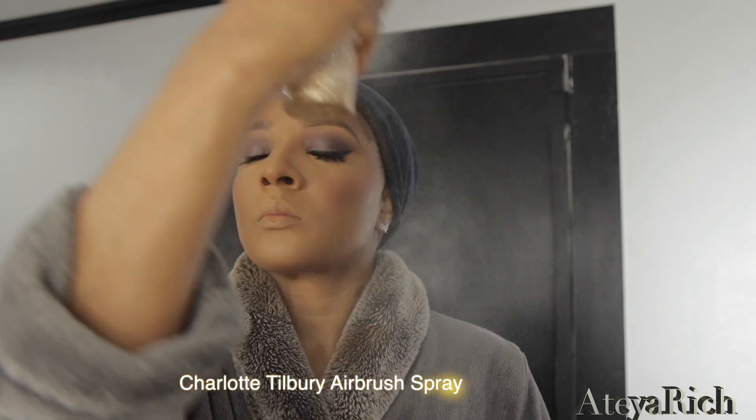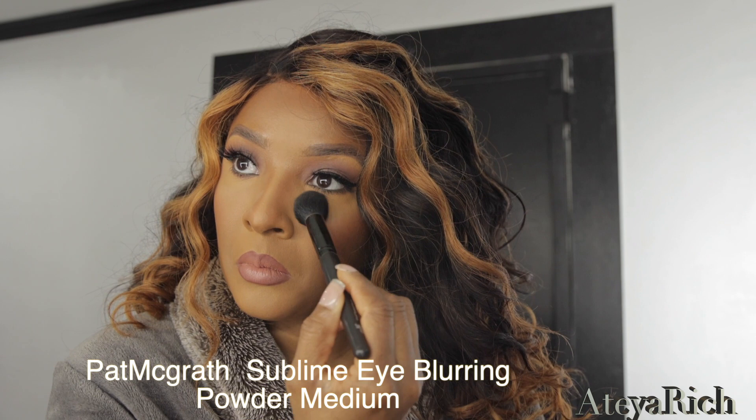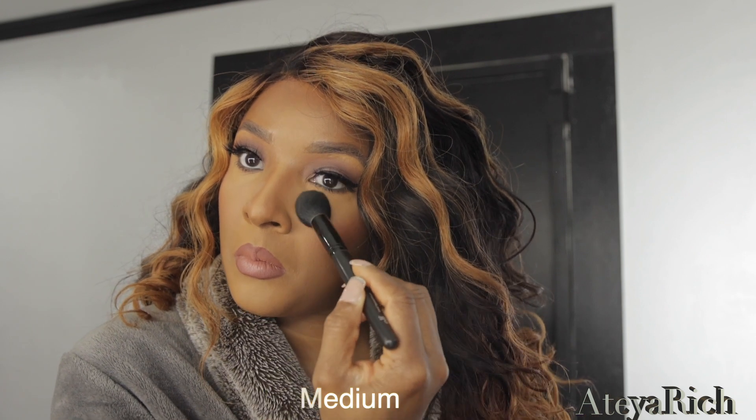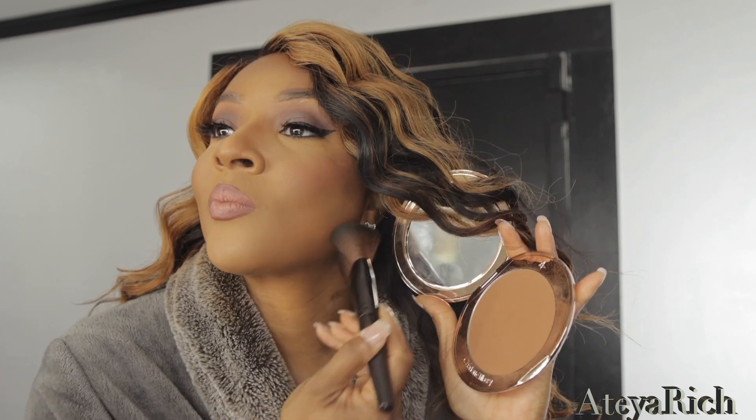Now we're going to add the Charlotte Tilbury airbrush spray — it's nothing like it. Right here I just wanted a little more action, so I went in with the Pat McGrath — she has a highlighter — I went in with medium. A little goes a long way but it is gorgeous. I'm going to bronze my neck area to snatch my jawline, and that Laura Mercier glow brush just does the job. The makeup is done — I am filtered, I am smooth, I am all that.